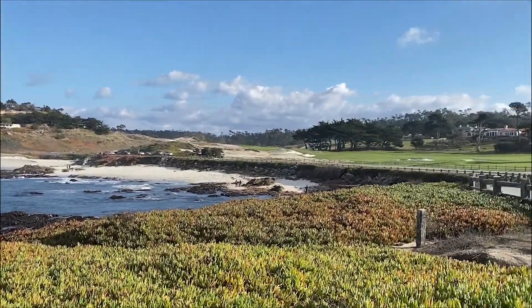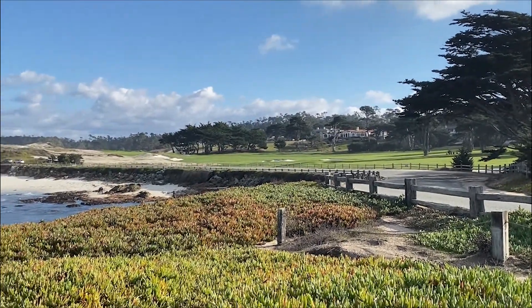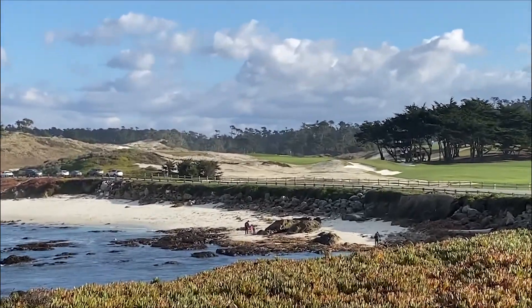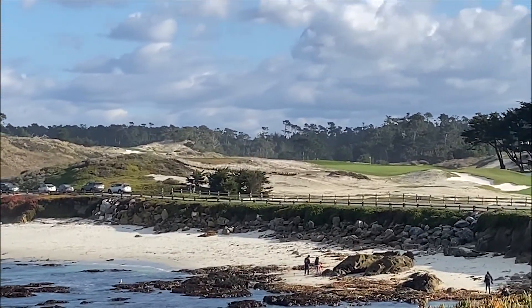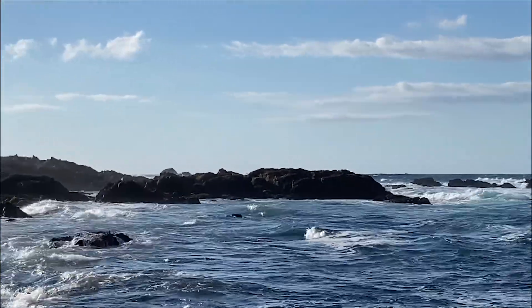The forest is home to two distinct trees: the Monterey Pine and the Monterey Cypress. And in World War II, when the economy struggled, these sands that are right here on the shore were mined and used for industrial purposes.